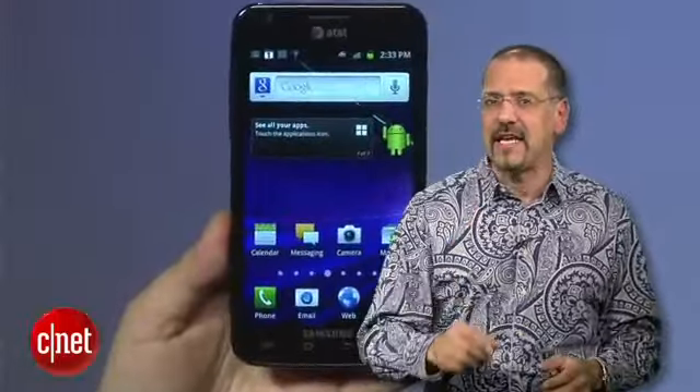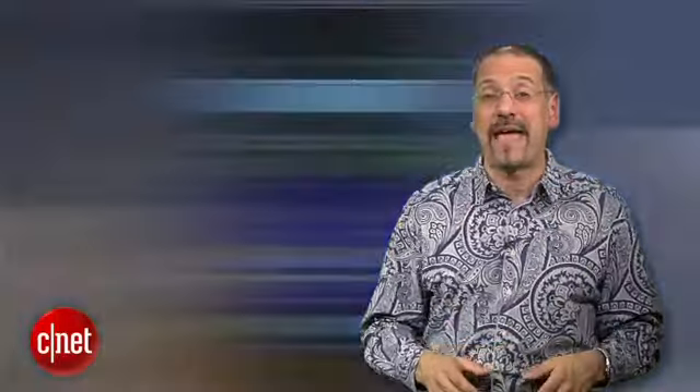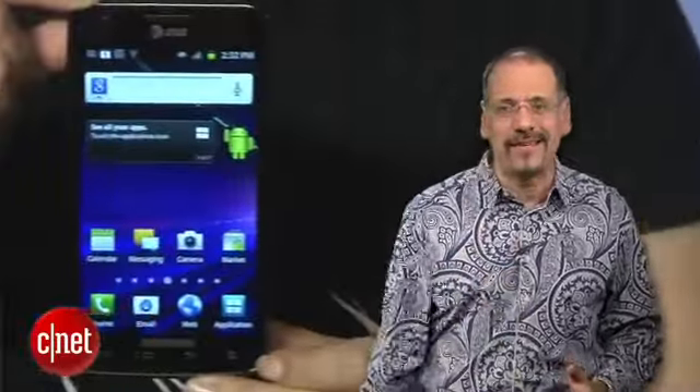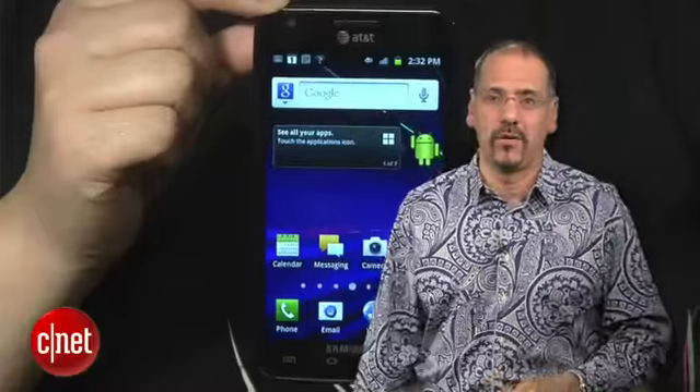Now, this being an AT&T phone, we're a little concerned about the pace of their 4G rollout, so check that in your area first, because nothing will make you look dumber than having a 4G phone with 3G service.